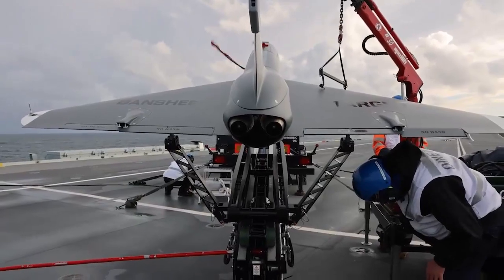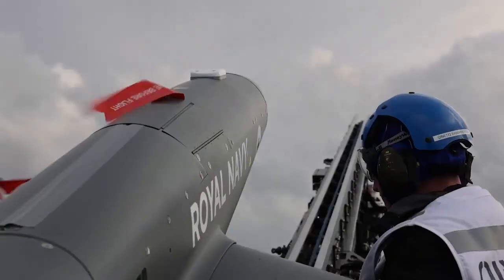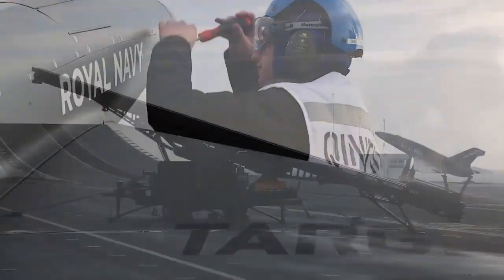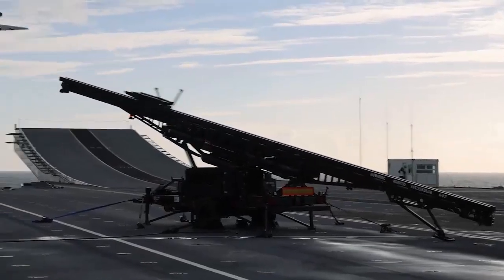Lieutenant Commander of Naval Air Squadron 700X, Lieutenant Commander Martin Howard, said the new aircrew based at Royal Naval Air Station Kuldros would maintain and operate its own drone fleet safely.